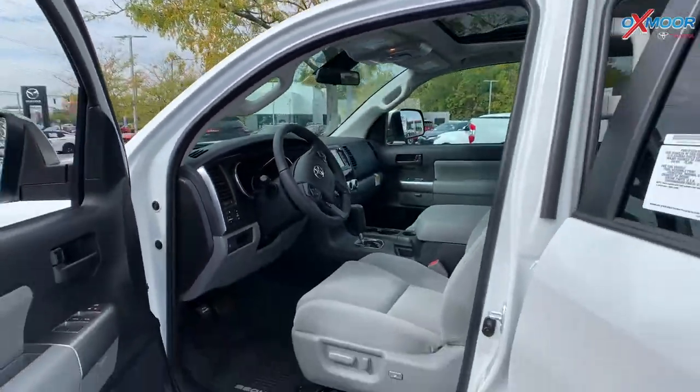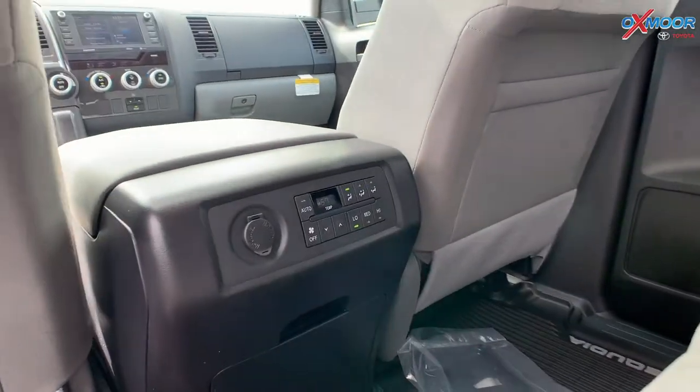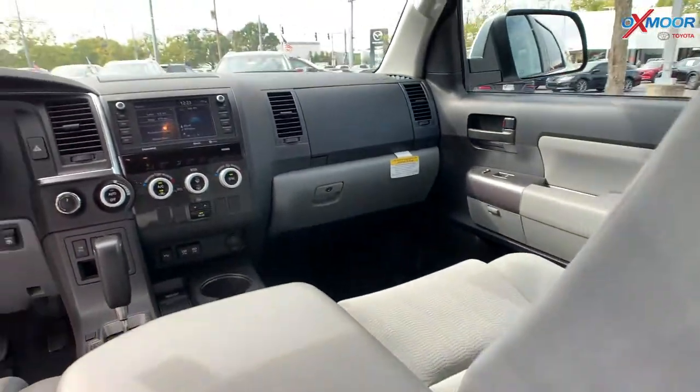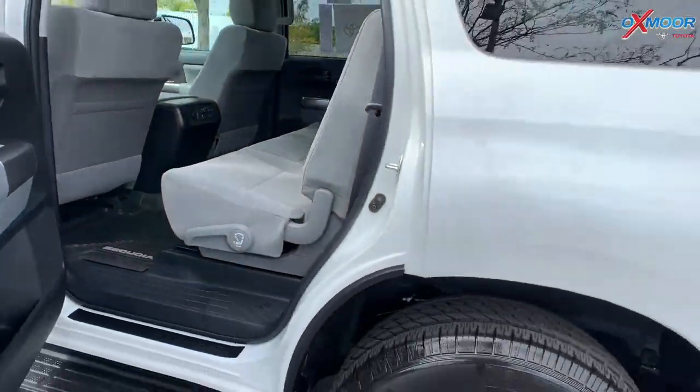You are going to have your back seat, and you've got your air vents and your temperature controls. You do have the all-weather floor liners throughout the vehicle.